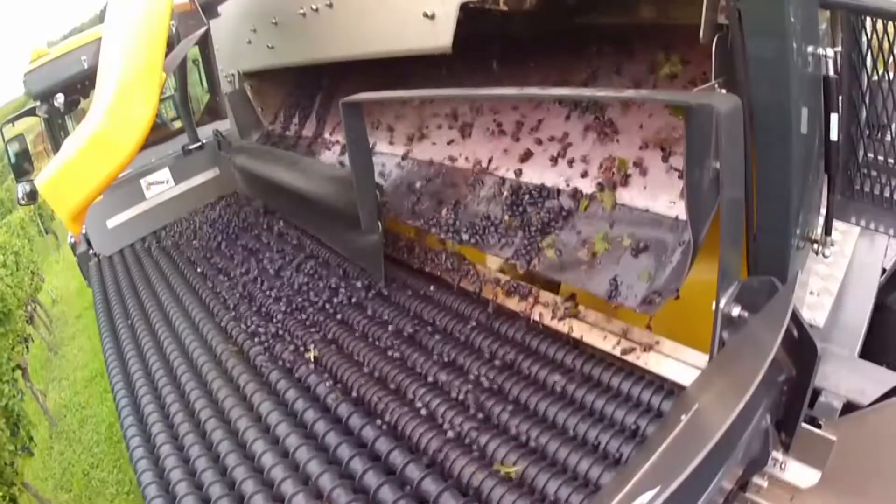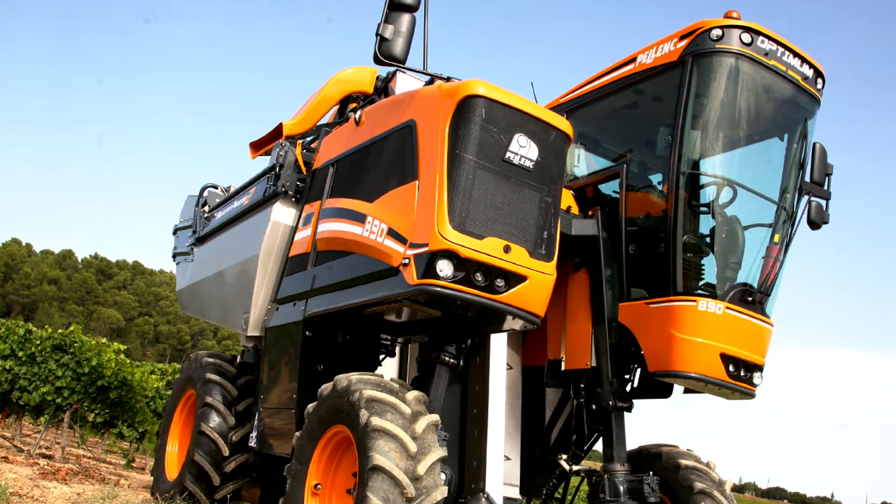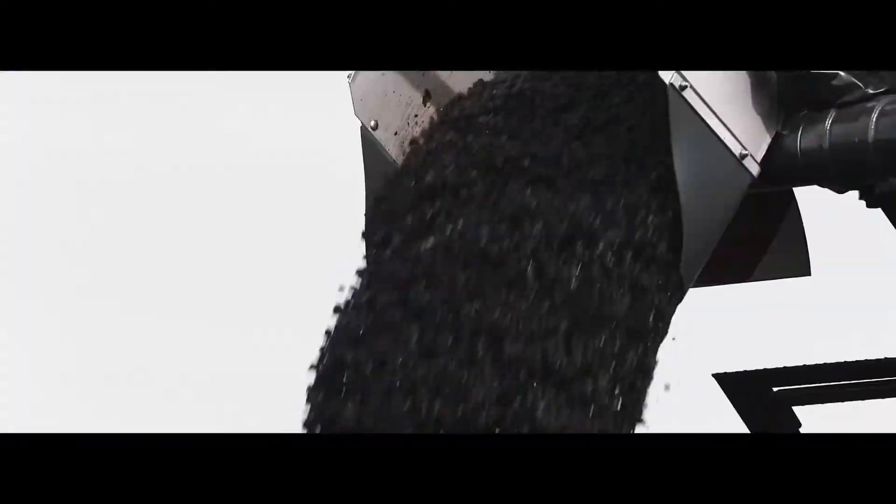The operator controls the harvester from the cabin located approximately 4.9 feet above ground level. The cabin is equipped with a multifunctional touchscreen and has a 180-degree viewing angle.